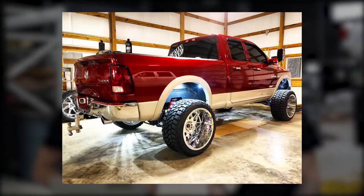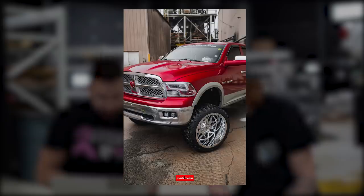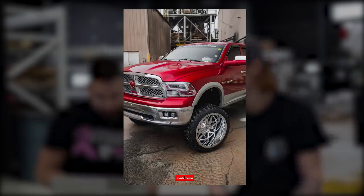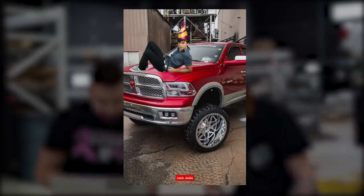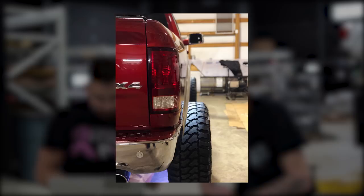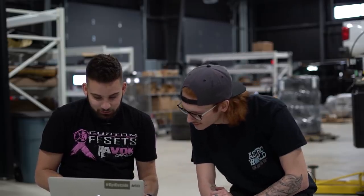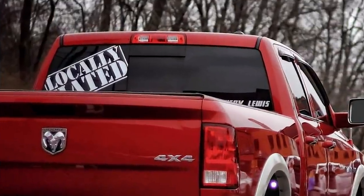He's got two inch wheel spacers front and rear. Rubs like crazy, but who cares. Paint match front emblem, mirrors, bed rails, tons of that stuff. He's got horns, rock lights. He's got air lift coil air bags that are approximately seven to seven and a half inches. This guy parties. Really good photos too, and there's a lot of them, which is awesome. This is a really good gallery add.